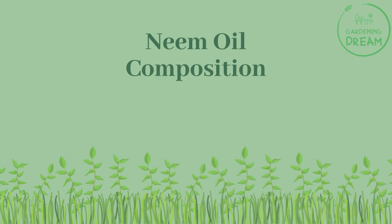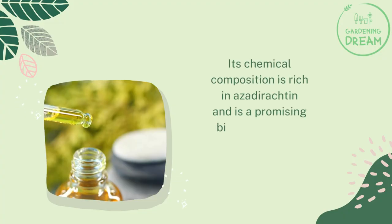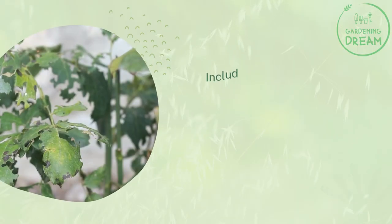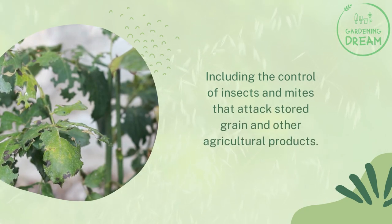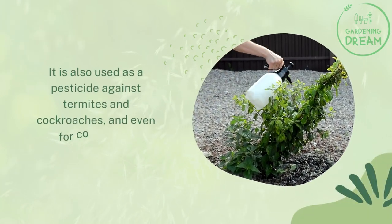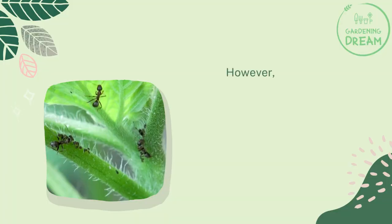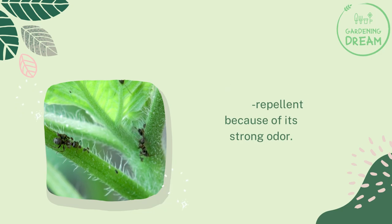Neem oil composition. Its chemical composition is rich in azadirachtin and is a promising biopesticide for pest control, including the control of insects and mites that attack stored grain and other agricultural products. It is also used as a pesticide against termites, cockroaches, and even for controlling bedbugs. However, it is widely considered an ant repellent because of its strong odor.